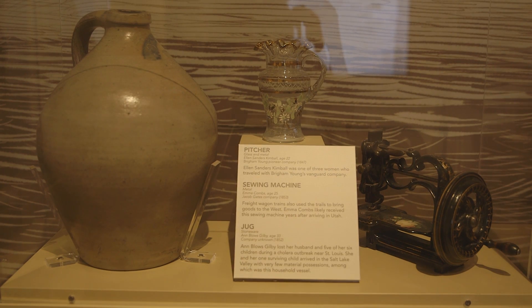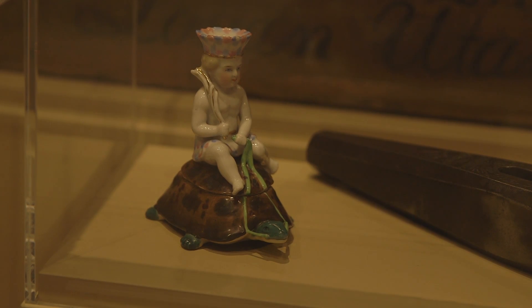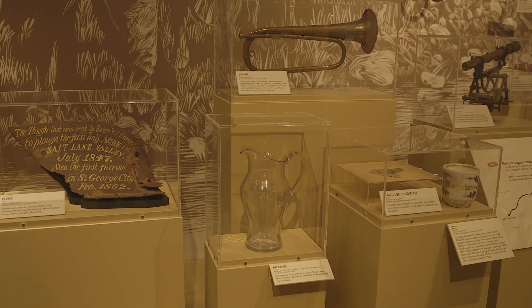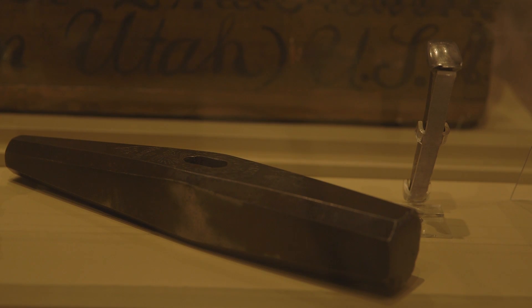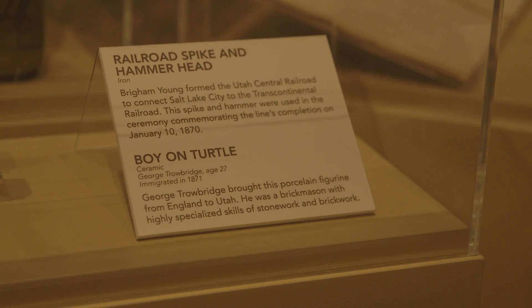The fact that the artifacts were meaningful enough that they saved them — they kept them in their wagons, on their carts, on the train — shows that these things meant enough in each pioneer's life that they were memorials of their past life and they wanted to bring them with them. When you see an artifact and you know the story behind it, it helps make these people real.